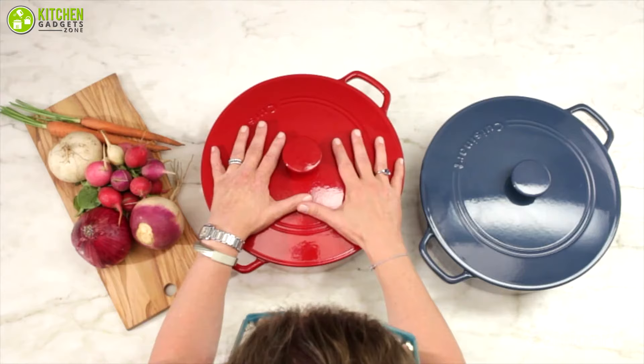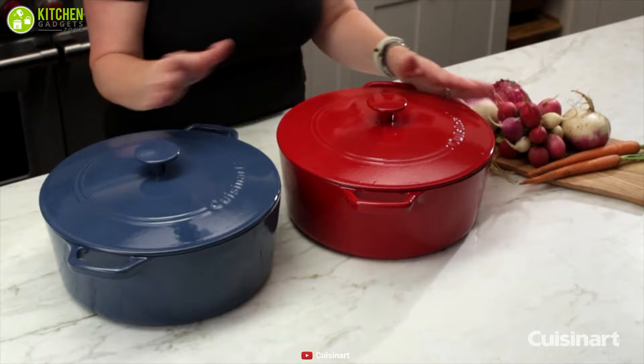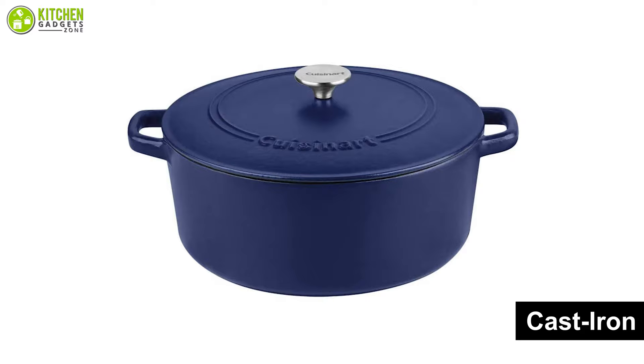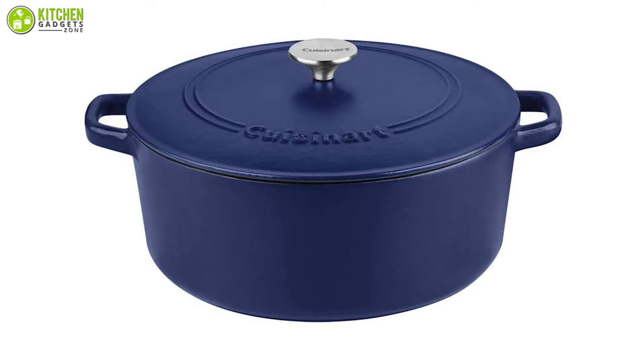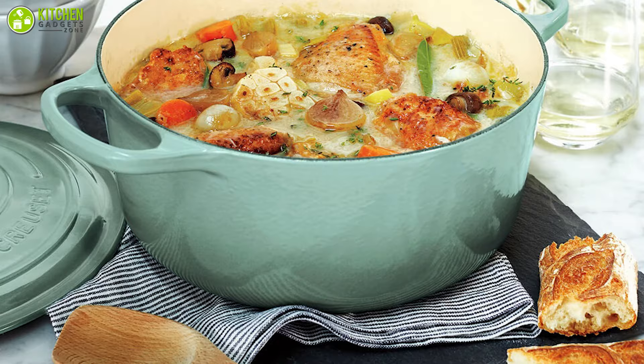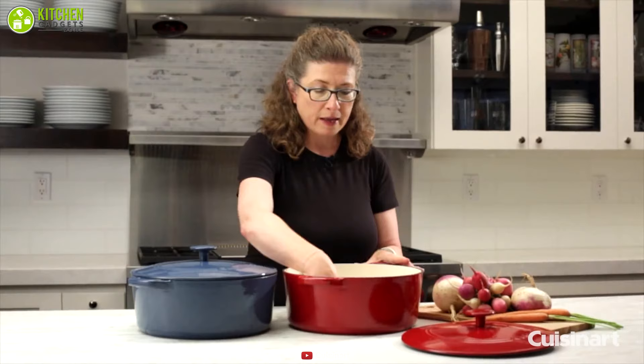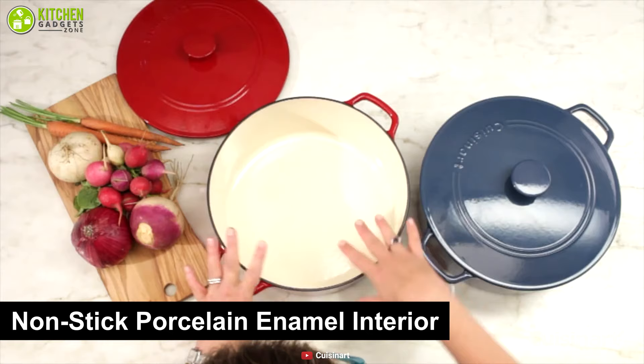If you are new to the world of Dutch ovens, you can use the Cuisinart iron pot to make everything from soups and stews to roasts and fresh bread. Manufactured from cast iron, this Dutch oven is heat resistant and evenly distributes heat for perfect cooking every time. This 7-quart Dutch oven is capable of holding enough food for your entire family to enjoy a good meal with utmost comfort.